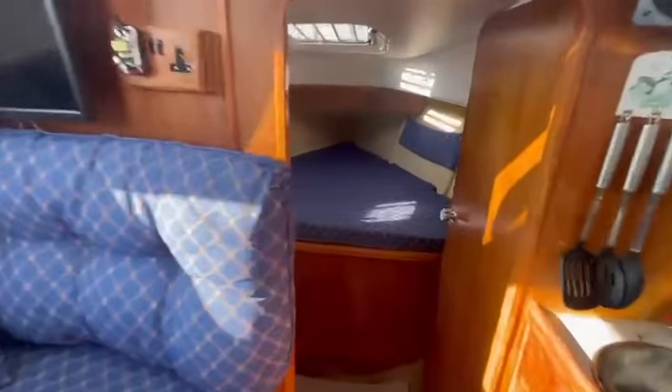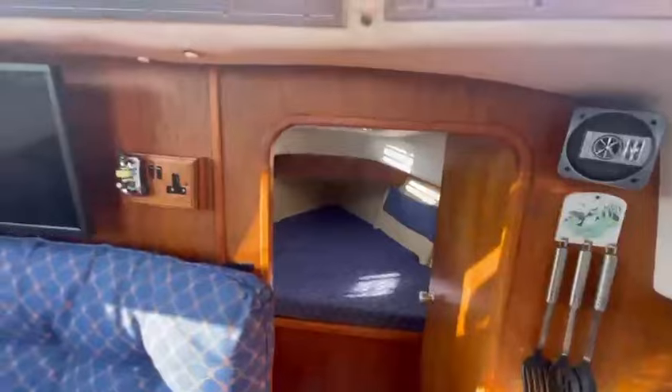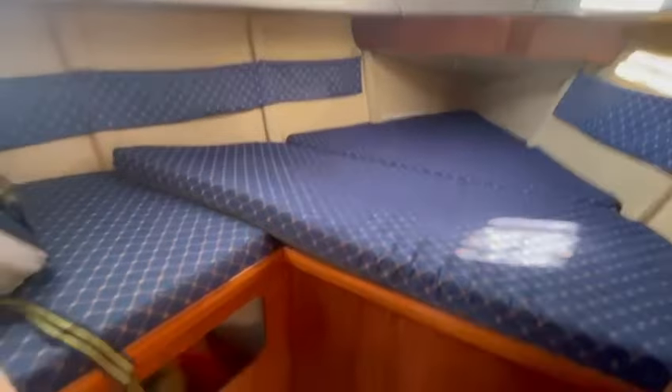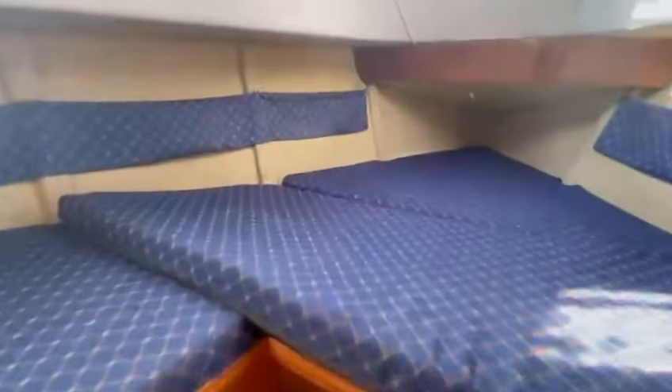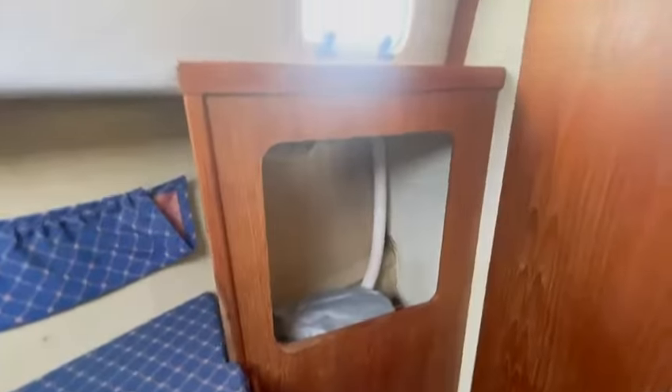Just going into the forward cabin. Obviously a little bit restricted on the head height here — going down to less than five foot, but fine for sleeping. There's natural light throughout the boat.